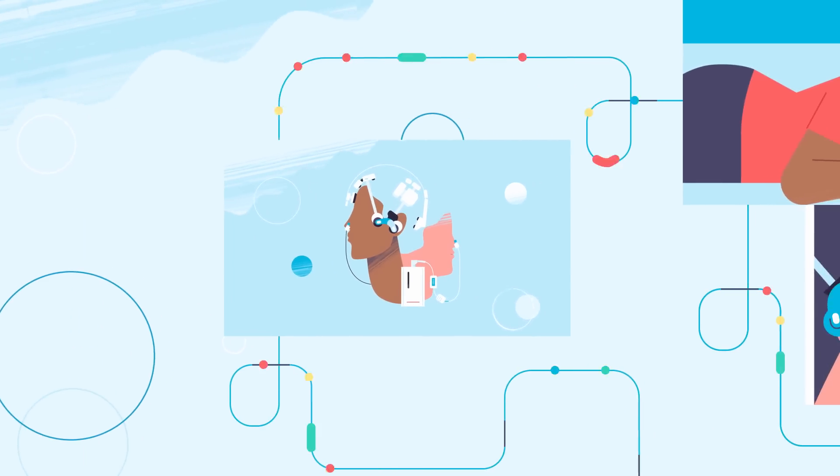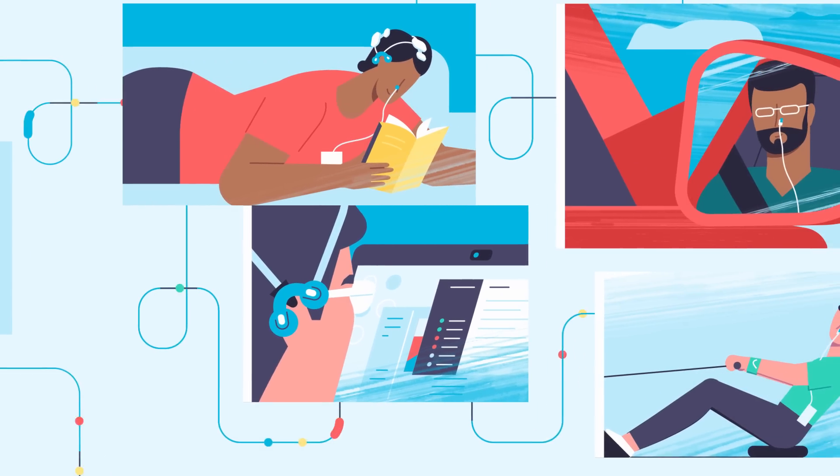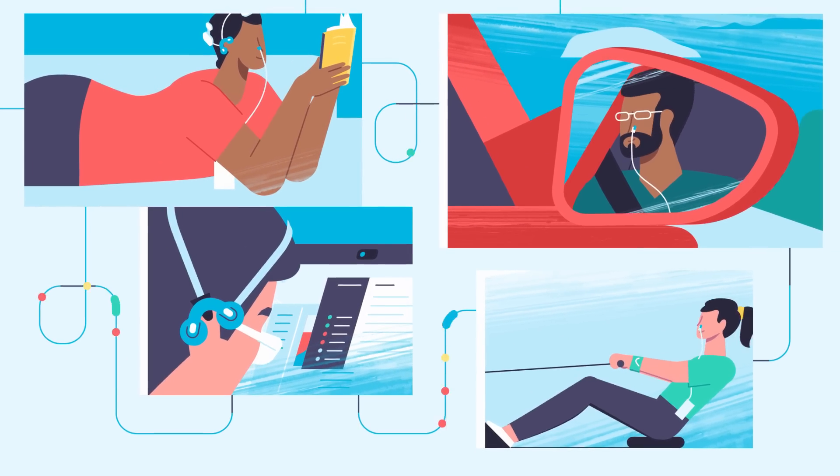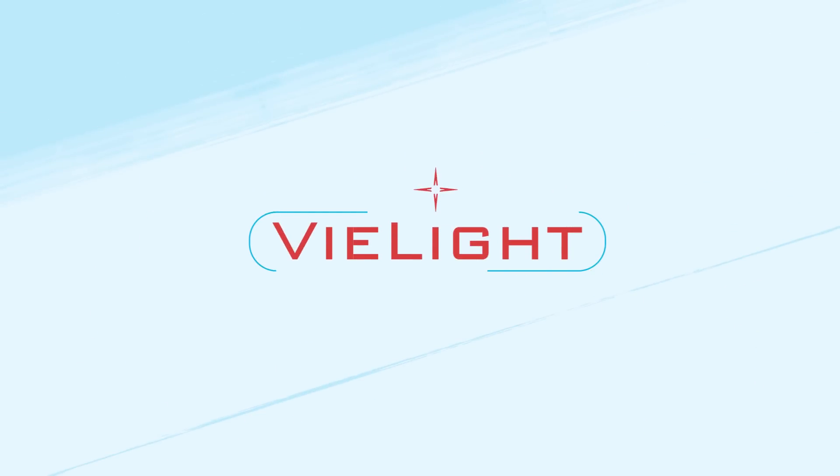What is also important, our wearable devices are designed for personal use at home, in your office, at your gym, and even while driving. V-Lite is a simple choice to a better brain and wellness.